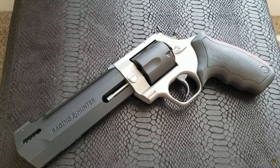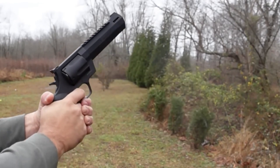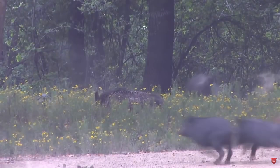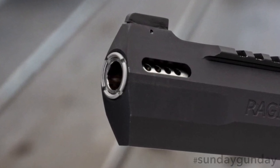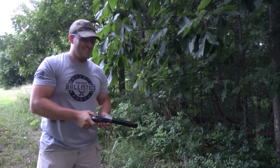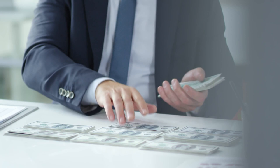At number 4, we have the Taurus Raging Hunter .454 Casull. This revolver packs a serious punch with its .454 Casull chambering. It's known for its accuracy and power, making it a great choice for hunting big game. The Raging Hunter also features a 7-round cylinder, a 6.5-inch barrel, and an ergonomic rubber grip. It's made in Brazil, and it's a powerful and reliable choice for those who want a powerful revolver. The price for this handgun ranges from $500 to $1,500.